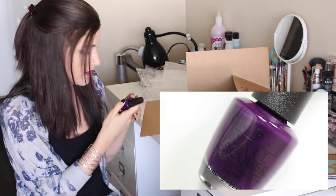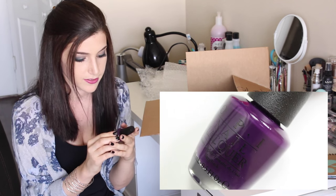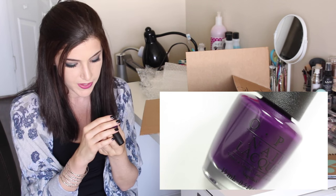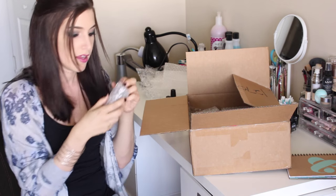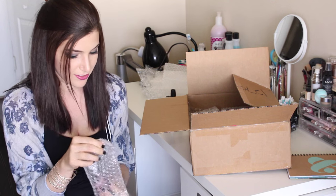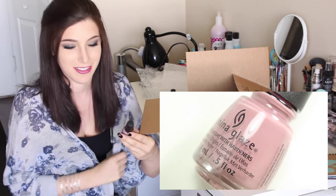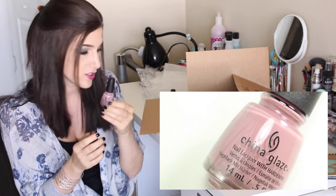I really love wearing dark colors in the fall and winter — super vampy colors. This is 'Oh Susie Mio,' it's gorgeous, absolutely gorgeous. I spy another China Glaze and this is like a dusty rose color — 'My Lodge or Yours' by China Glaze.